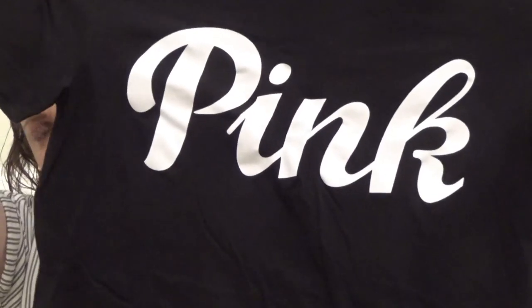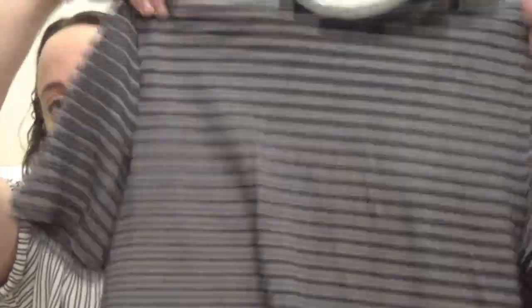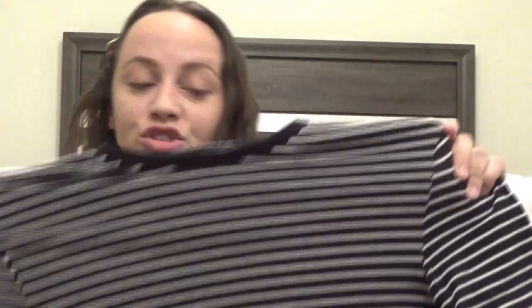The next two shirts are black t-shirts. The first one is from Victoria's Secret Pink — it's an extra small, just black short sleeve with the Pink logo on the front. Pretty basic, nothing special, but I really like the letters in the front. The last t-shirt I'm going to show you is a striped casual t-shirt, short sleeve, black and white. So yeah guys, that is my t-shirt collection! I hope you enjoyed this video — if you did, don't forget to like and subscribe, and I will see you guys in my next video. Bye!